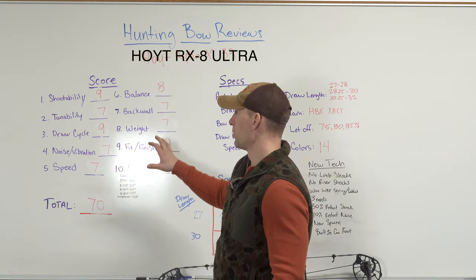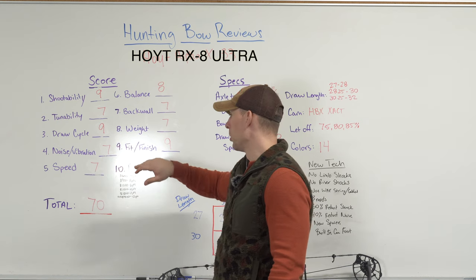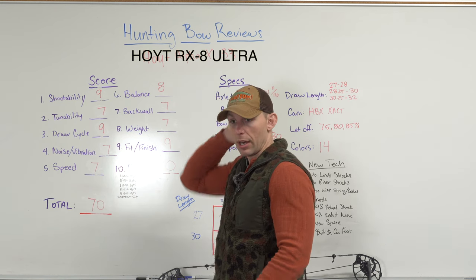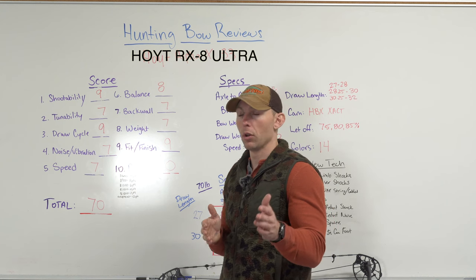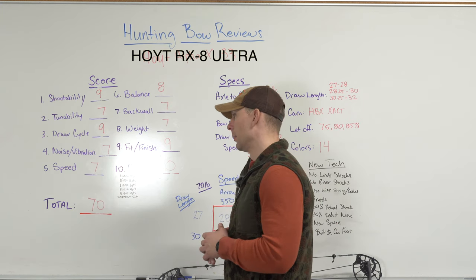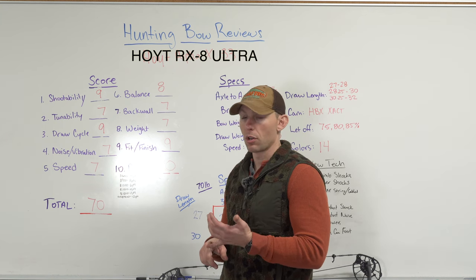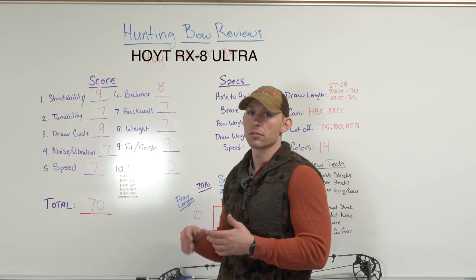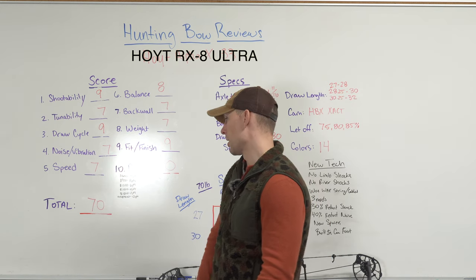If you'll notice on these carbon bows, a lot of times they're actually scoring higher in the normal categories than some aluminum bows, but the price brings the total score down. I did that as a way to justify whether it's worth the extra $600 or $700 for a carbon bow — and oftentimes it's not, sometimes it is. It really depends on where you're at and what you can afford. I do prefer carbons generally because they're warmer to the touch in cold weather, quieter if you bump into something, strong, and rigid. There are a lot of benefits to carbon, but a lot of times it's not worth that price difference.